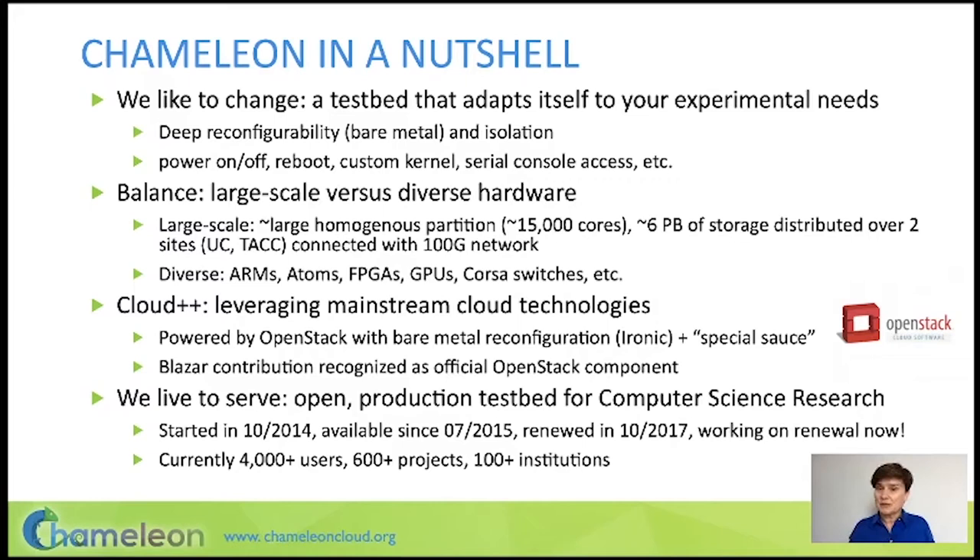That is our investment in scale. In addition to that, we also support hardware diversity with smaller clusters of ARMs, atoms, a cluster of FPGAs, five different GPUs, Corsa switches, InfiniBand interconnect, etc. An important thing to know about Chameleon is that unlike many other academic resources supporting systems research, Chameleon is built on top of mainstream open source infrastructure called OpenStack.